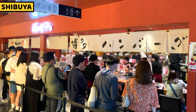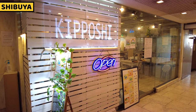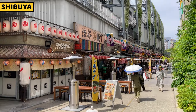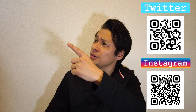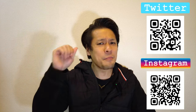I shared 11 food spots and restaurants today, but there are lots more great restaurants in Shibuya — I'll share them one day. Thank you for watching the video. I hope this video helped your travel and that you enjoy your trip in Japan. Please click the like button and subscribe to my YouTube channel and follow my social media. Have a good day and good night. Bye!